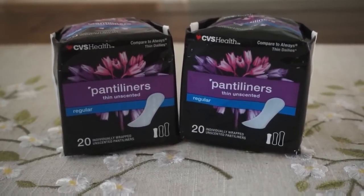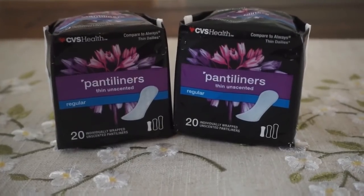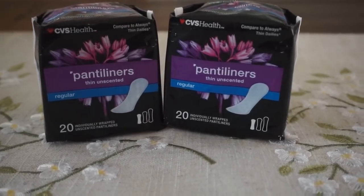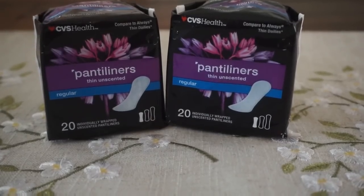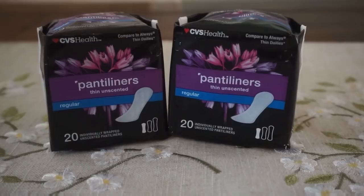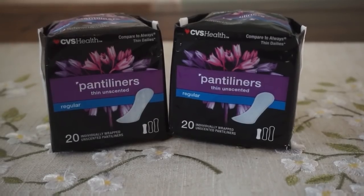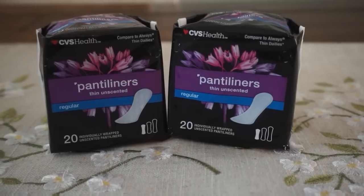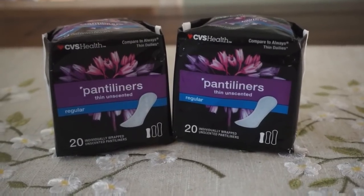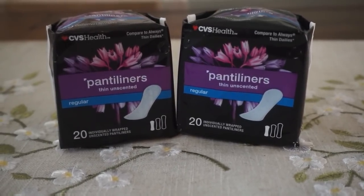Liners, liners, and more liners — I have another CRT that was valid through Sunday, $2 off two liners/pads. I used the one expiring today. I picked up two of these liners priced at $1.19 each, used that $2 off two CRT that I've gotten pretty much every week for the past five weeks. It made these just $0.19 each. I really don't need feminine care products, so that's why I've been taking advantage of these super cheap liners. If you're going to do any Playtex or Always deal, you can pair that with those deals to lower your out-of-pocket costs.